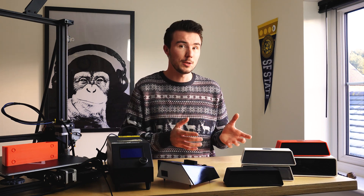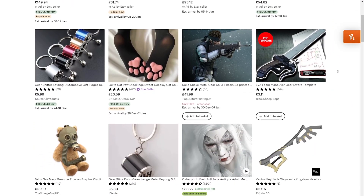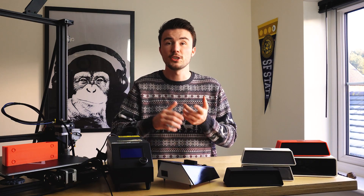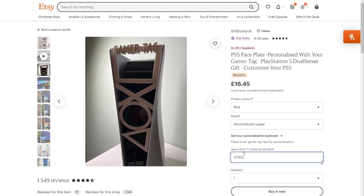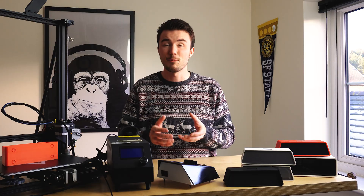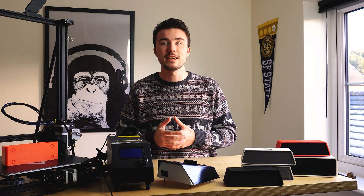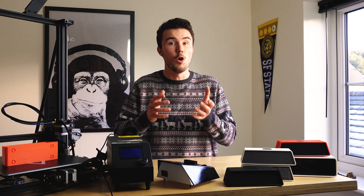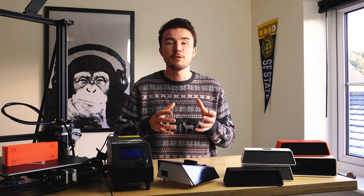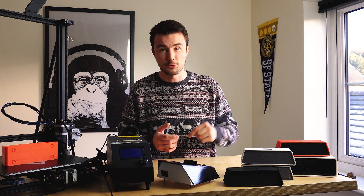Other USPs — or unique selling points — you might want to consider could be prints that customers finish at home such as painted figurines and cosplay gear, cases with custom text for popular items such as phones, PlayStation covers and laptops, modifications and custom mounts for products like drones, cameras and Nerf guns. Whatever you can think of really — just remember to keep it unique and even minimize the need for post-processing, or have the customer do it as part of the fun. More info on designing for 3D printing can be found in my design for 3D printing tutorial down in the description.